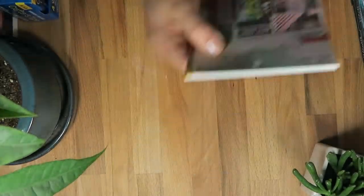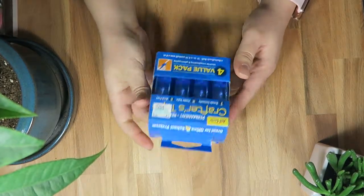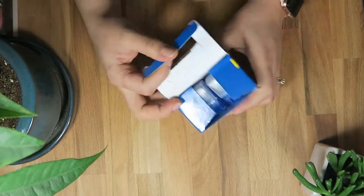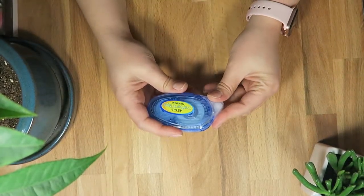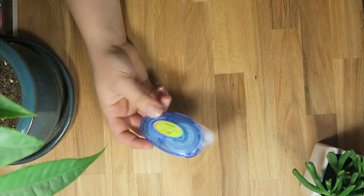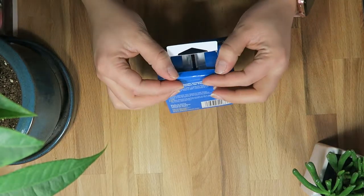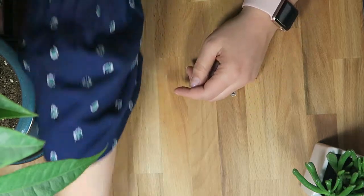Next up, just one quick thing before I show the rest of the Paper Studio stuff: it's some crafter's tape. I run through this stuff like crazy, so I went ahead and got kind of a store-brand version instead of getting the Tombows, since I use so much of it. It was a little four-pack of crafter's tape — just something I needed.